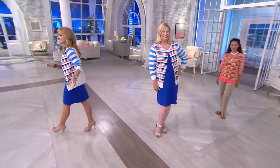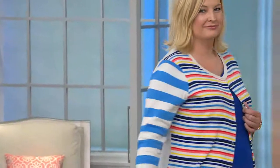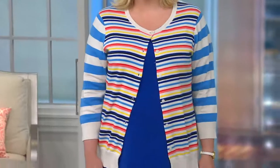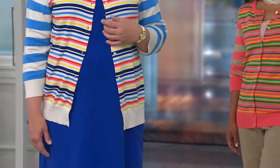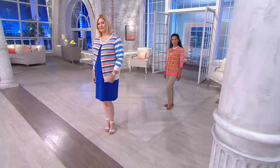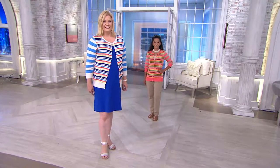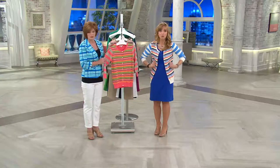The back of this cardigan is solid — we did not do a stripe in the back. So pretty! Let's talk about the fabrication. One hundred percent cotton, and it feels like a hug — just so soft. It's machine washable. Not all cotton is the same; this is very, very soft. And as you can tell by looking at all of us wearing it, you can see how it's draping. You don't get lost in it.